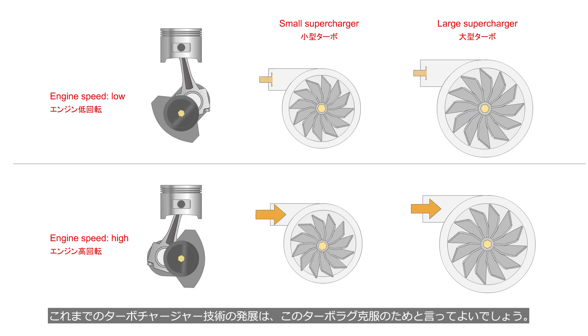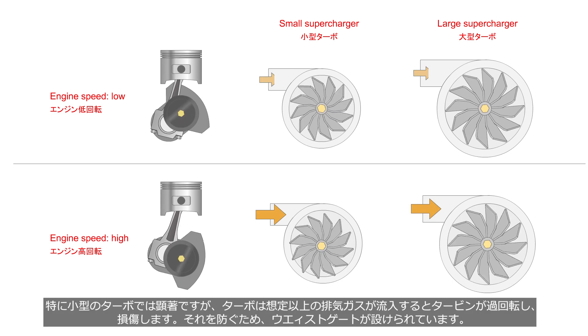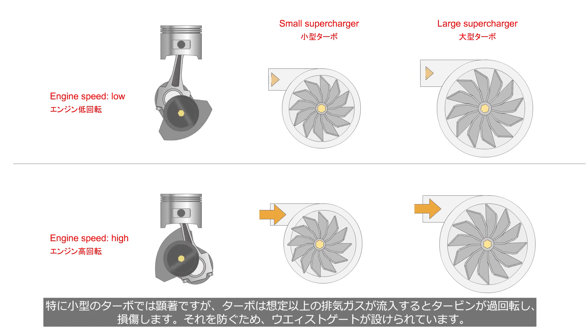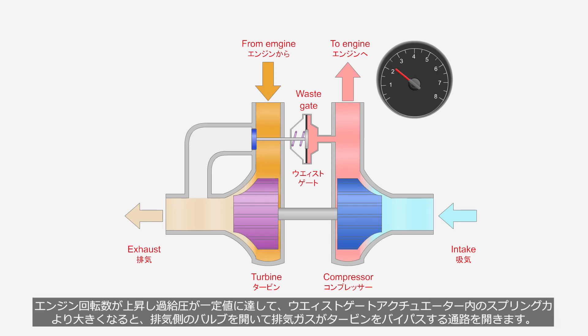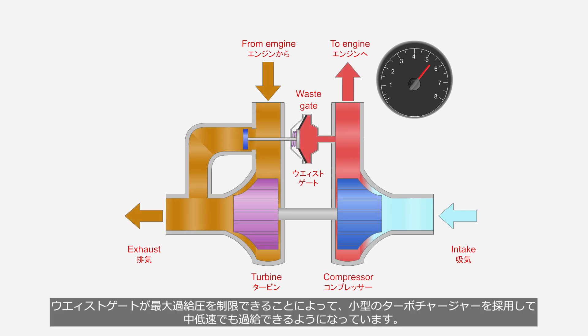It can be said that the development of turbocharger technology thus far has been aimed at overcoming turbo lag. Small turbochargers are particularly susceptible to over-revving and damage when exposed to excessive exhaust gases. To prevent this, a wastegate is installed. When engine speed increases and boost pressure reaches a certain level, exceeding the spring force within the wastegate actuator, it opens the valve to allow exhaust gases to bypass the turbine. Because adoption of a wastegate restricts the maximum boost pressure, it allows for the use of small turbochargers and enables supercharging even at low to mid-range engine speeds.